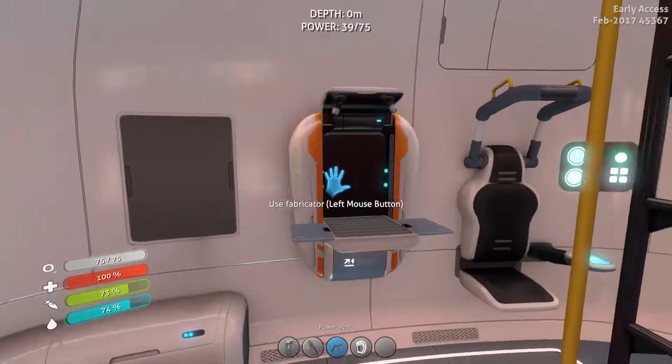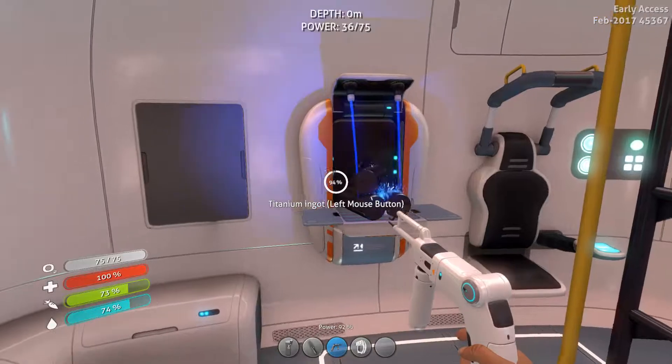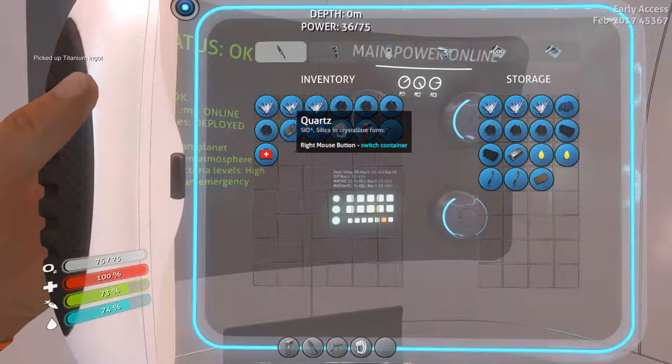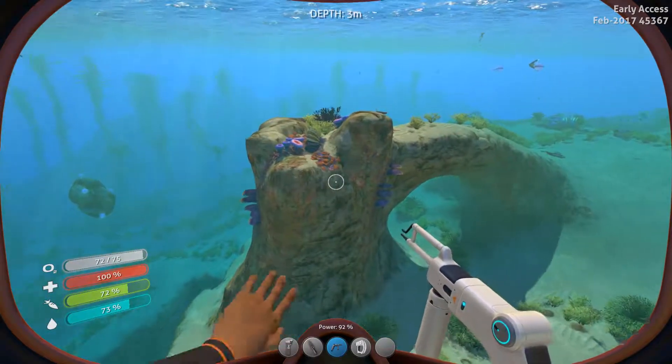I might as well just make a titanium ingot because I know I'm gonna need this later, but it's not worth carrying around with all this titanium. So let's put all this in here, got an extra battery. Alright, let's see if we can find any scannables.